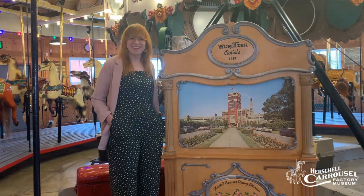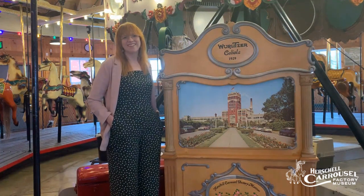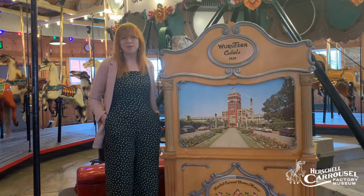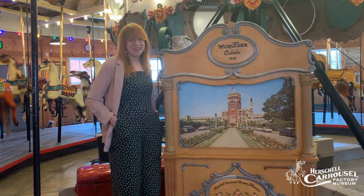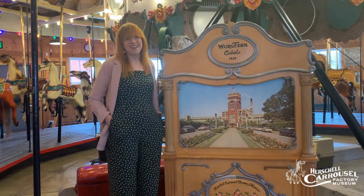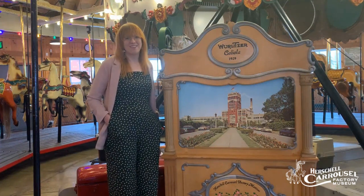Hi and welcome back to Carousel Curiosities here at the Herschel Carousel Factory Museum. This week we wanted to give you a little bit more information on our band organs here at the museum. As my friend Doug likes to say, a carousel ride without the music is only half the ride.